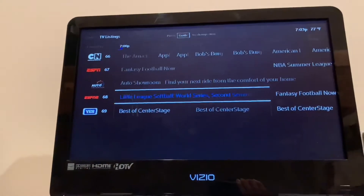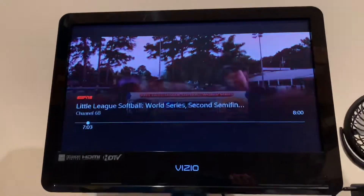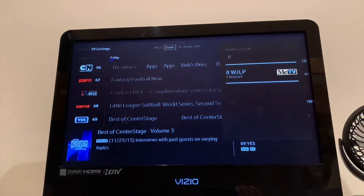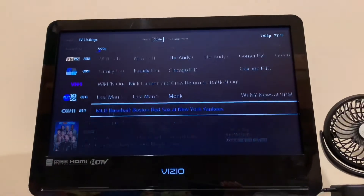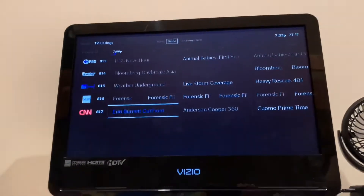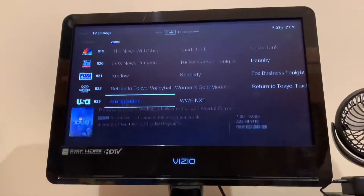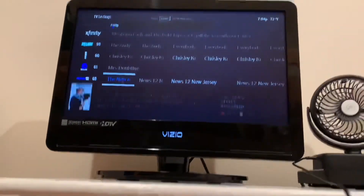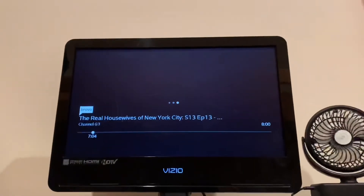I can show you that even ESPN2 comes in fine, which is also a channel that didn't come in with the previous setup. This is a temporary fix and not a permanent fix, so you're going to need a technician to come out. Unless you can deal with SD and don't want someone to come over, this workaround is totally fine. I also noticed that Bravo doesn't come in good in HD, but the SD version works just fine.